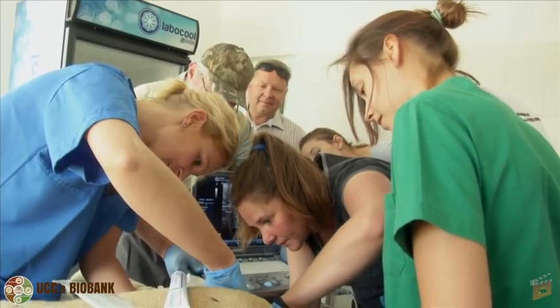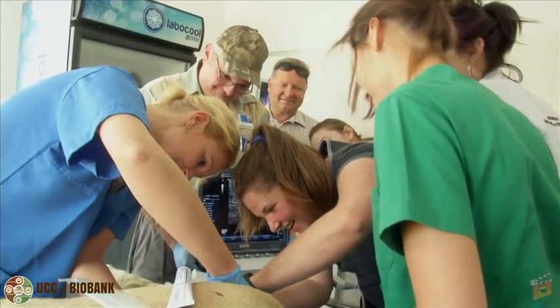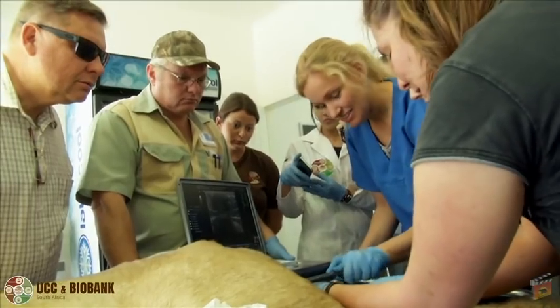Hello, my name is Imke Lüders. I'm a veterinarian from Germany and I have an appointment at the University of Pretoria at the Veterinary Faculty here in South Africa. I got this position for the next two years and our aim is to advance assisted reproduction and reproductive research in wildlife here in South Africa.